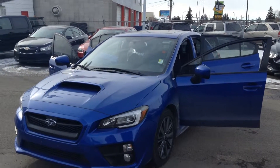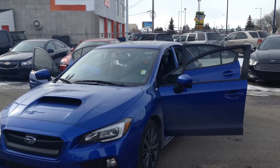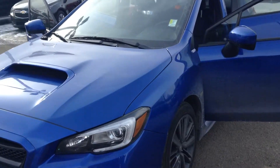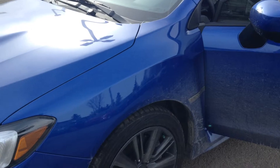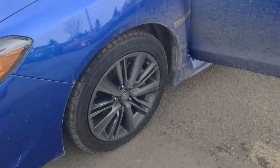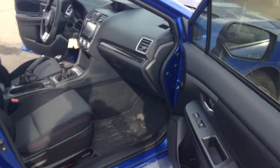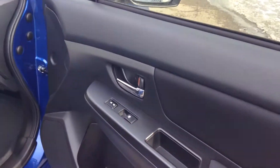This is Jay from Londonderry Dodge. This is a 2015 Subaru WRX. Fog lights, 17-inch rims, power mirrors, power windows.